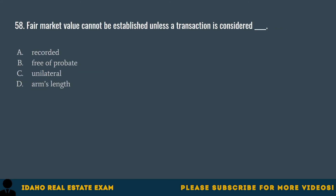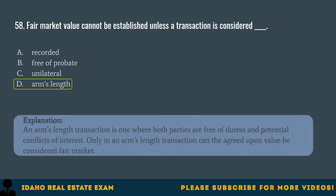Question 58. Fair market value cannot be established unless a transaction is considered: A. Recorded. B. Free of probate. C. Unilateral. D. Arms length. The correct answer is D, arms length. An arms length transaction is one where both parties are free of duress and potential conflicts of interest. Only in an arms length transaction can the agreed upon value be considered fair market.